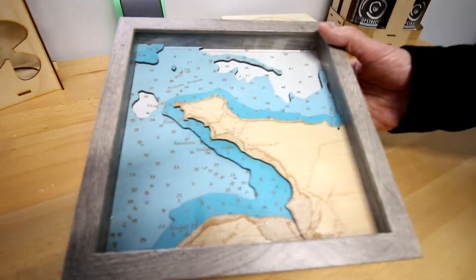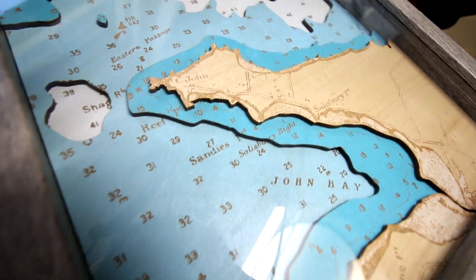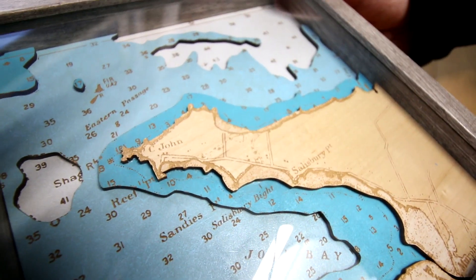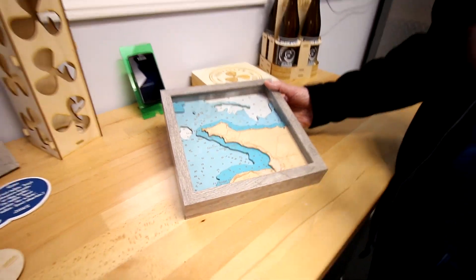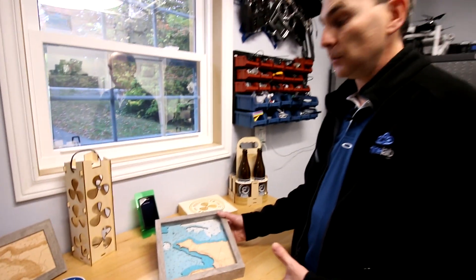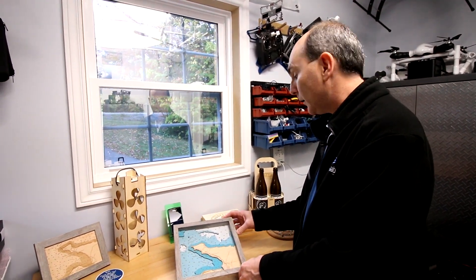It's something I've seen other people doing online, but mostly you can get the Great Lakes — but can you get the small community in nowhere in Nova Scotia? So that's what we're working on: using the laser to do both etching and cutting to create that topo map that's a 3D-style layered approach.